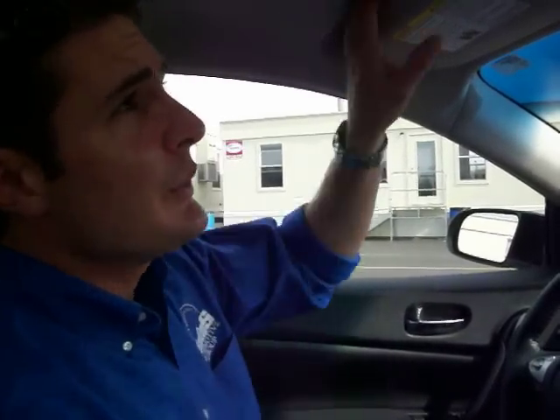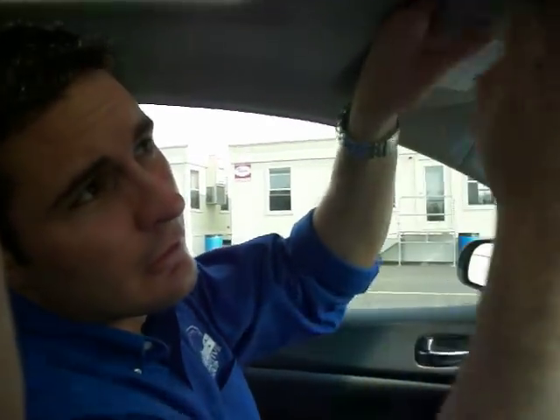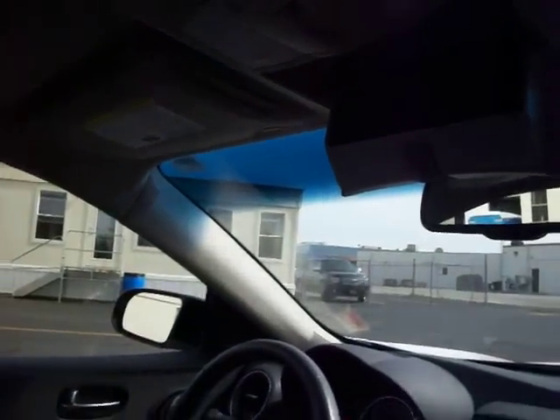It's got an auto-dimming rear view mirror, so if you do a lot of highway driving and trucks get behind you and flash their big bright lights into the vehicle, you're not going to be blinded — we all hate that. We have vanity mirrors, some overhead storage where you can stick sunglasses or a CD, and a sunroof for those beautiful summer days.